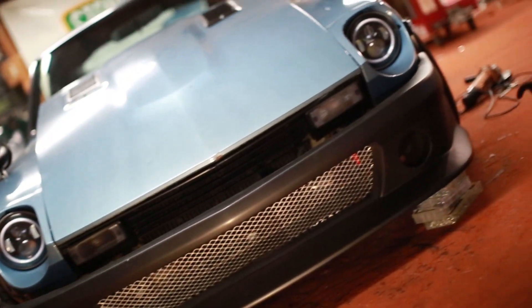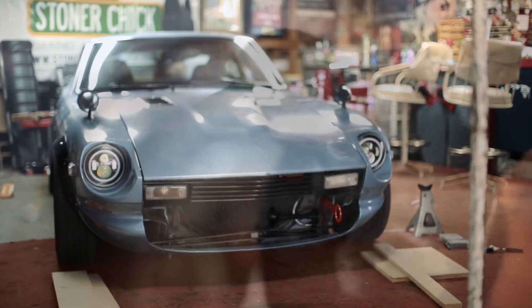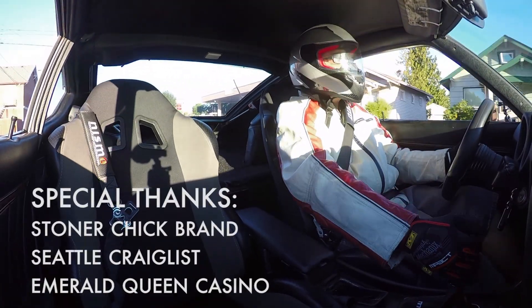Stay tuned for the next video, as I'll be mounting the aero kit and prepping the body for its vinyl wrap of 5D carbon fiber and brushed titanium. So from me and Stella, this is Nick Hollass signing out. And remember, it's either Hollass or B-Lass. Follow me.